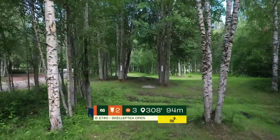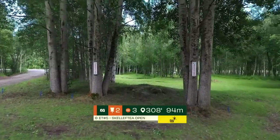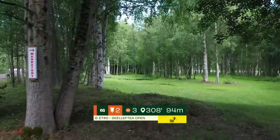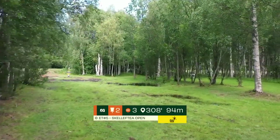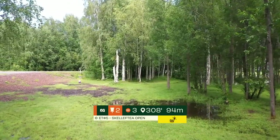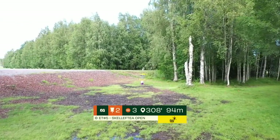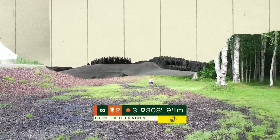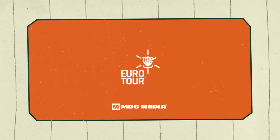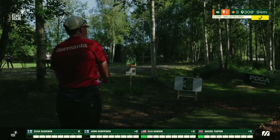We move on to hole 2, a 94 meter par three with this early double mando and a tight gap directly off the tee. You want something to punch through this gap on a hyzer angle that pushes forwards and then begins to fade left towards the small hill. Anything that goes over the road will be counted as OB, although that friendly backstop really does catch a lot of the discs that go too far left or too long. This is an attackable one — just hit the gap and let your disc do the work to the left.